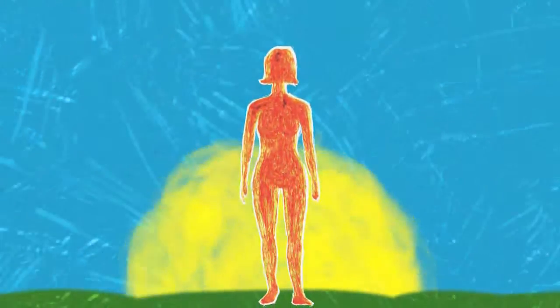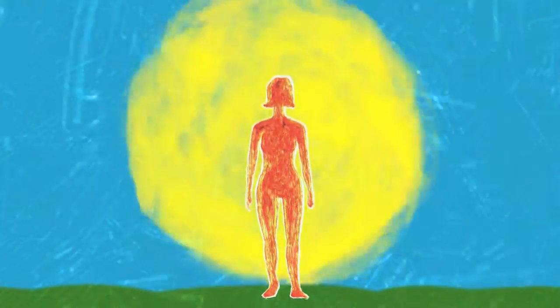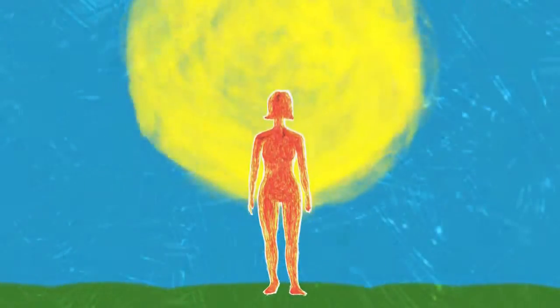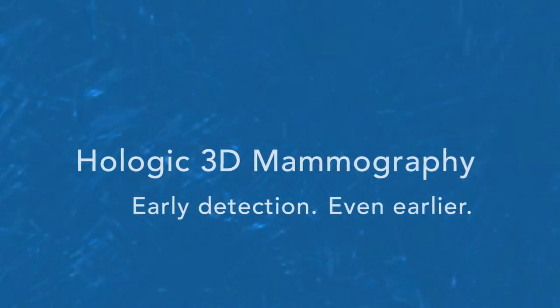We can't prevent breast cancer, but if we find it early enough, we can stop it before it stops you. 3D Mammography is one more tool to make early detection even earlier.